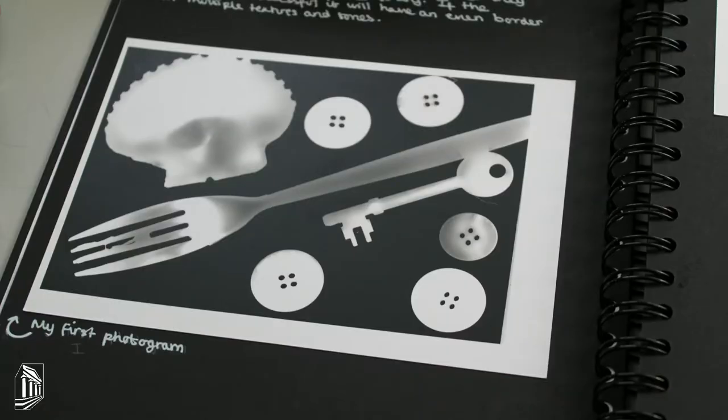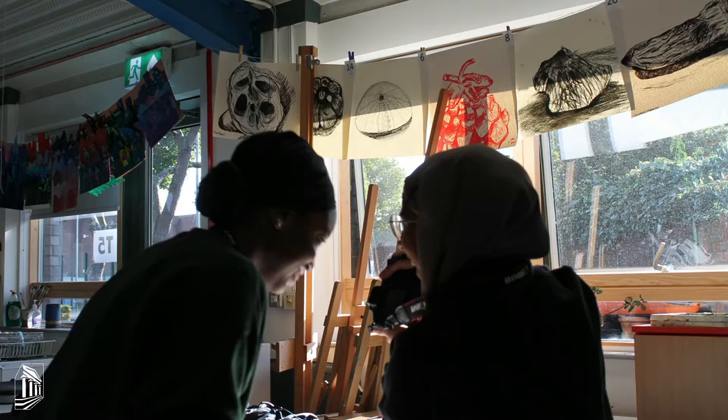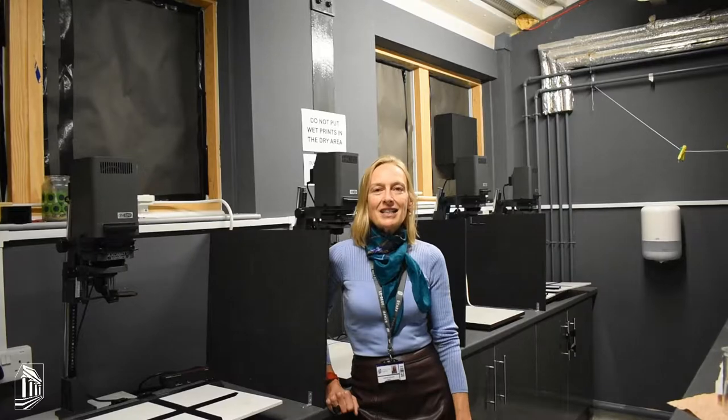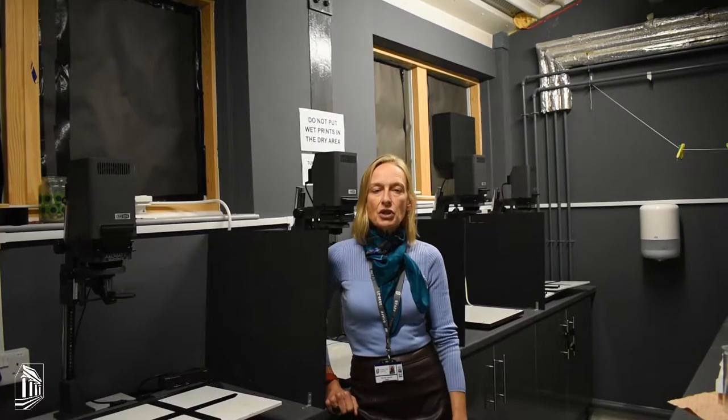We have this wonderful darkroom where we can do wet-based photography as well as digital photography. We've got really talented staff and technician support, so we would use the darkroom once the students have been introduced to the course.